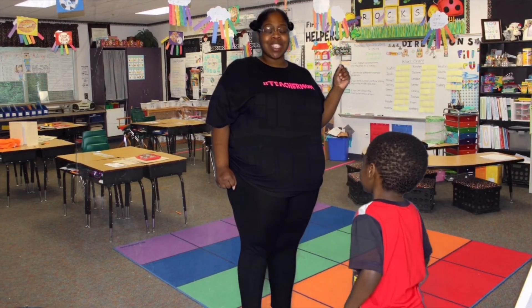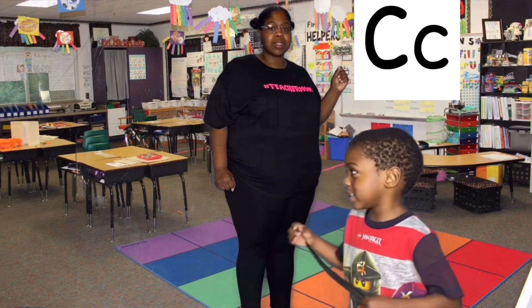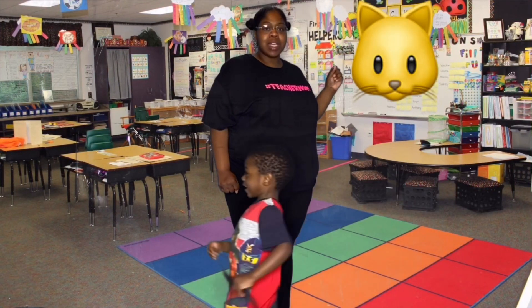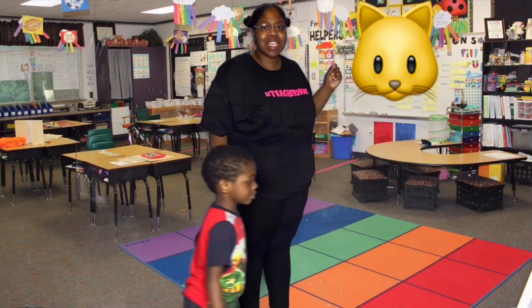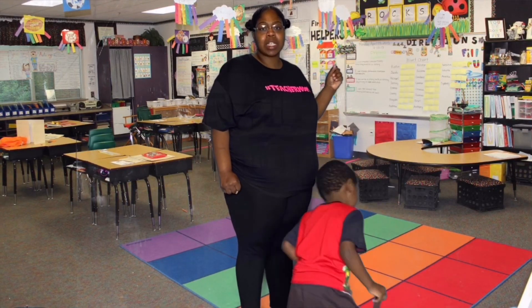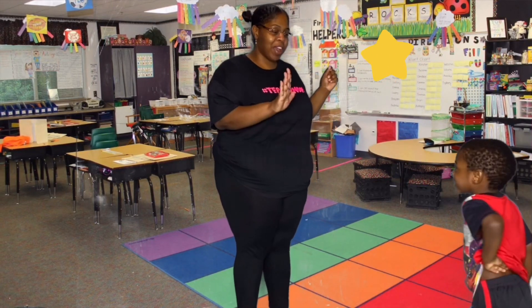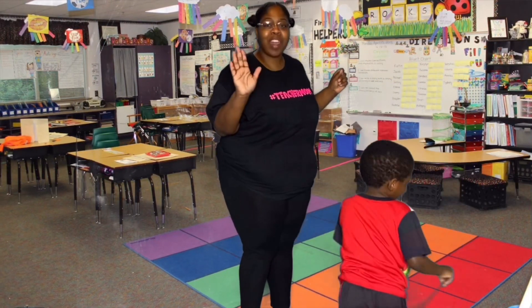How about C? Say C. C for cat. Say it with me, friends. Cat. All right. Good word there. High five, friends.